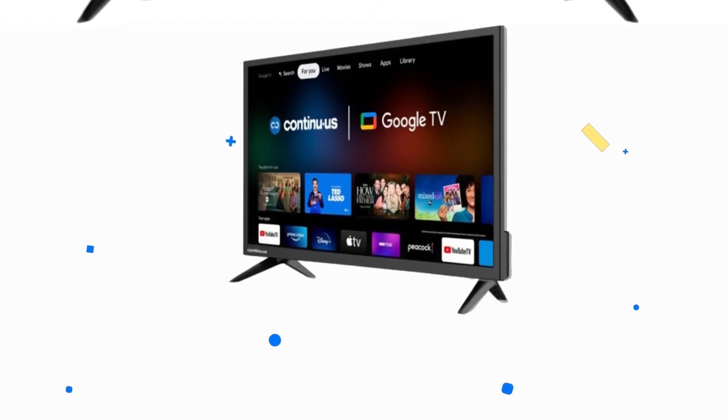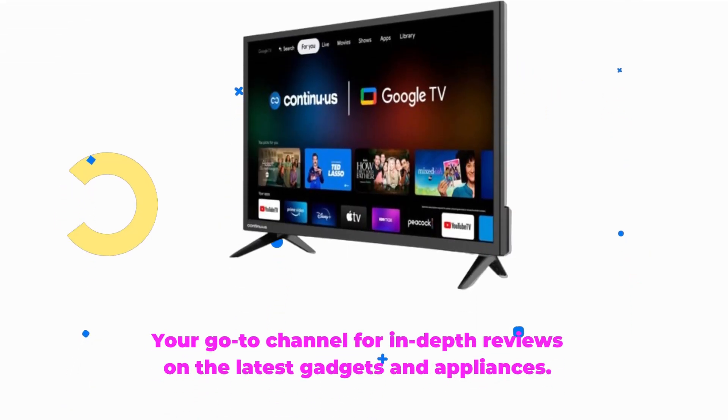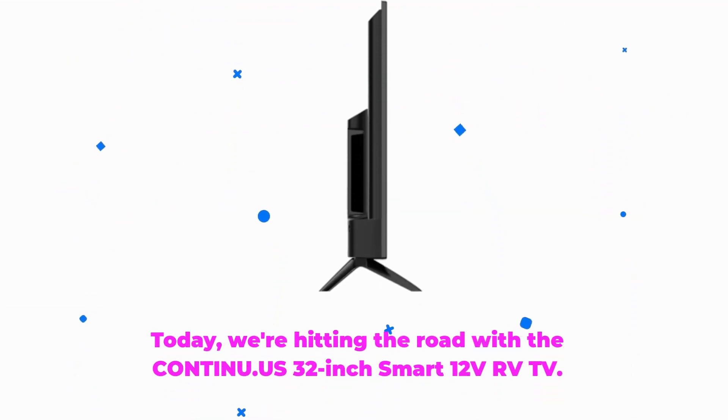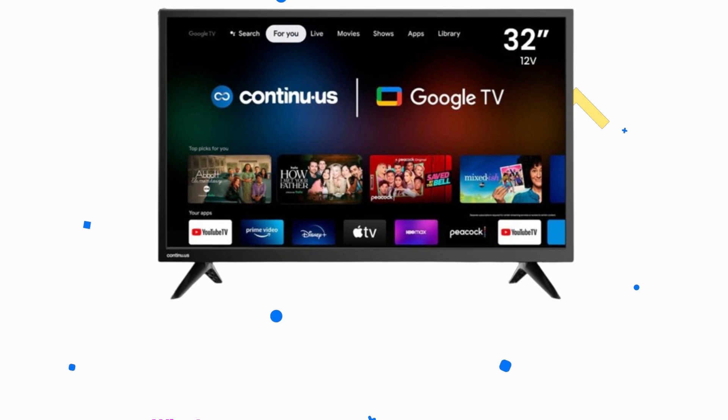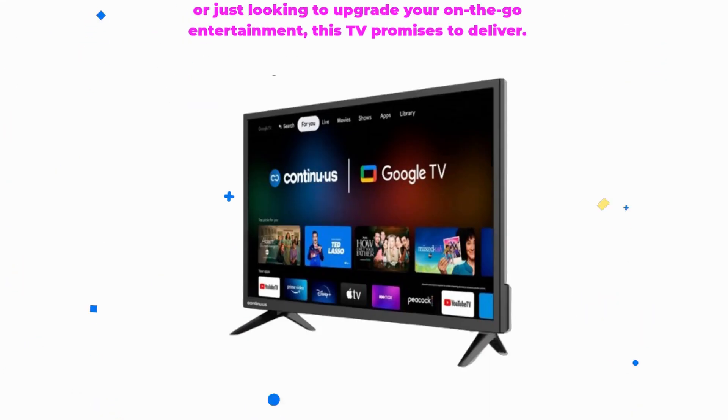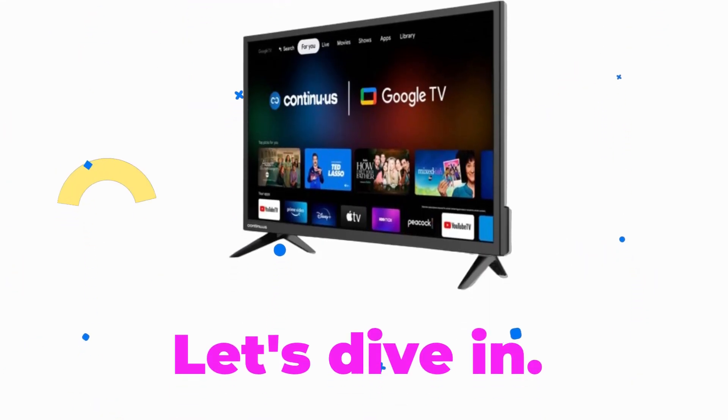Welcome back to Product Critique, your go-to channel for in-depth reviews on the latest gadgets and appliances. Today, we're hitting the road with the Continuus 32-inch Smart 12-Volt RV TV. Whether you're embarking on an epic RV adventure or just looking to upgrade your on-the-go entertainment, this TV promises to deliver. Let's dive in.